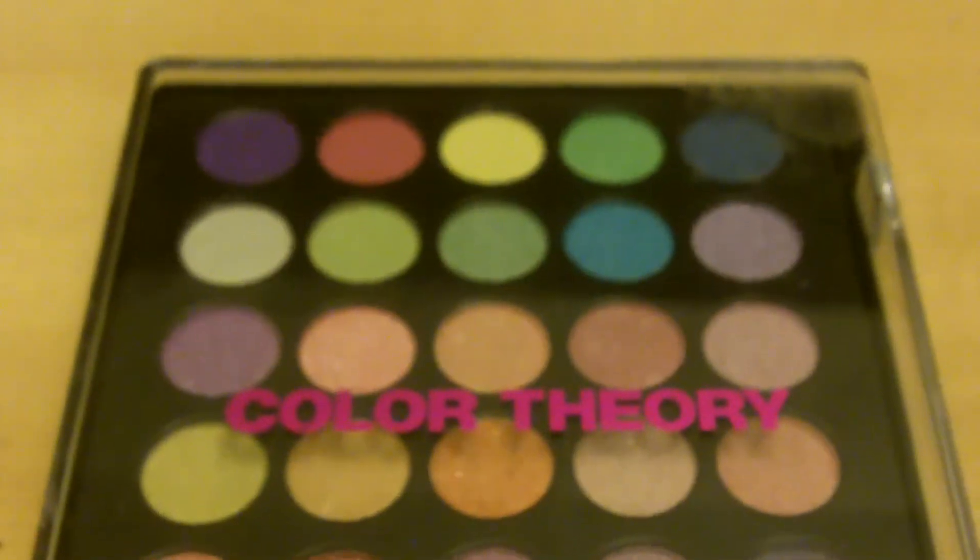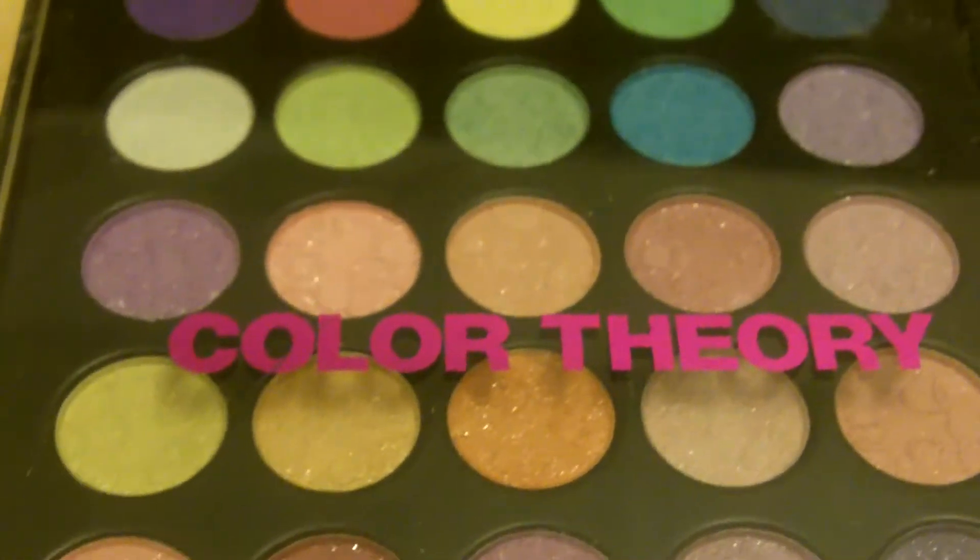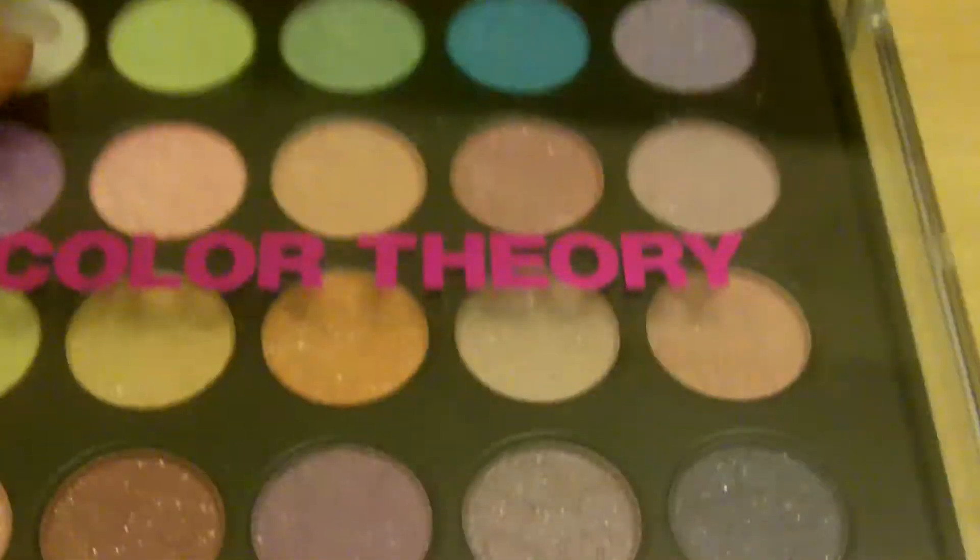Now let's get to the makeup haul. This is a Color Theory palette I got on sale after Christmas — they had a lot of stuff on sale and this was one of them. It's a very big palette with great colors: some are matte, some are glittery with flecks of glitter, and some are shimmery. I've never really used Color Theory before, so I'll do a review later to let you know how I like it.